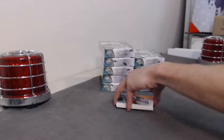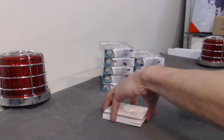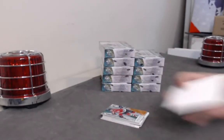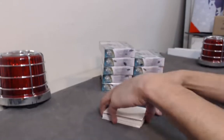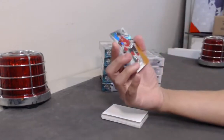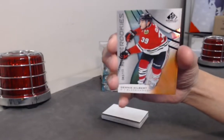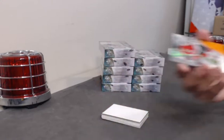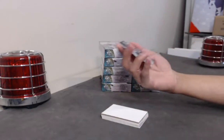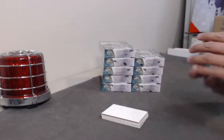Let me just get a spacer here so we don't see what the cards are going far off. Alright, let's get going. Pack number one, card number one. We have a Dennis Gilbert Orange to 1.15, and then we have a Jeff Skinner base to 2.75.